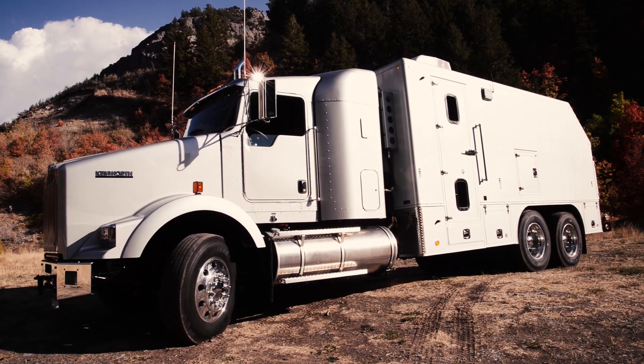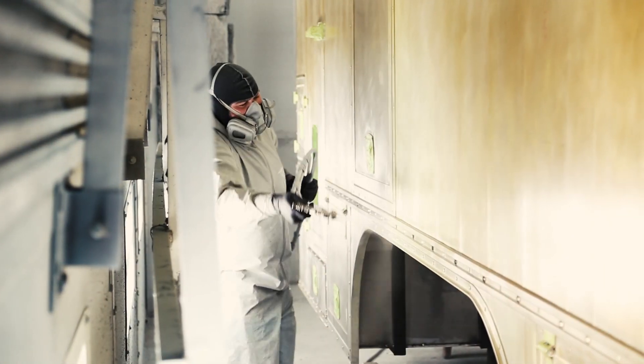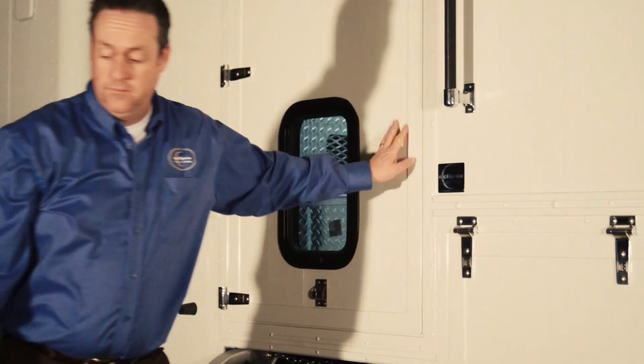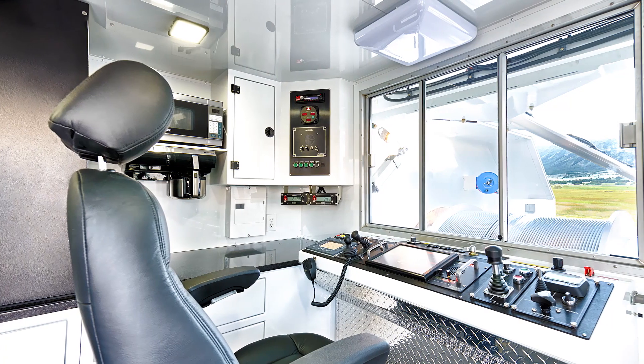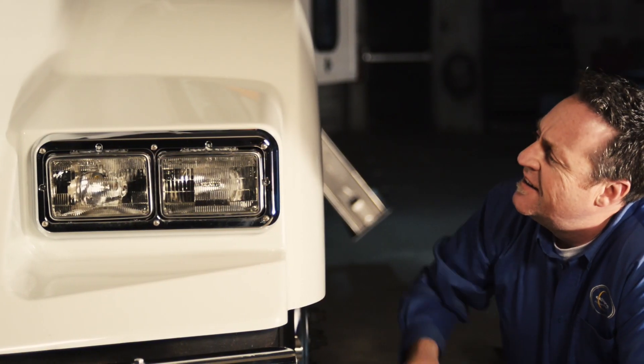Our attention to the minute details carries over to the fit and finish. From a smooth, consistent paint job to sound-fitting parts, from the custom upholstery to tight closing doors, the fit and finish on our trucks is perfect down to the last detail. We know that the little things count.